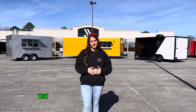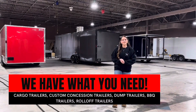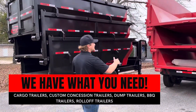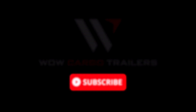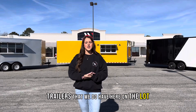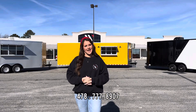Good morning everybody, my name is Carolyn and I'm back here with WOW Cargo Trailers for another Trailer Talk Tuesday. Today I wanted to walk you through some of our custom trailers that we have here on the lot. We are running specials on all of these trailers, so if you're interested call us today at 478-777-8907.